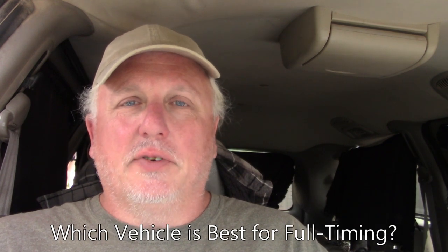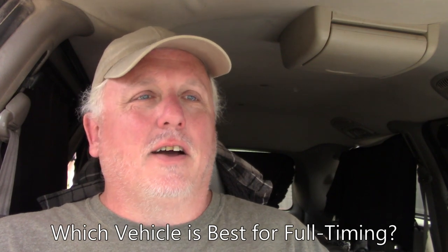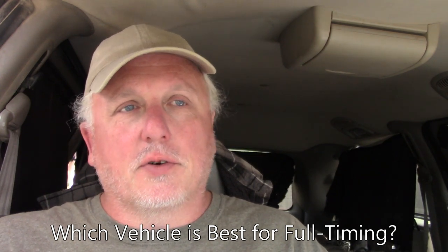Hello everybody, thanks for coming back. This video continues the series on which vehicle is best to live in full-time. Today we're going to look at minivans. I've lived in too many vans actually. My first was back in the year 2000 — I went through an unexpected divorce and ended up moving into my 1974 Volkswagen Bus. It was a cool van, showing its age and needing some maintenance, but I loved it. It was a passenger van, not like a Westfalia or anything.